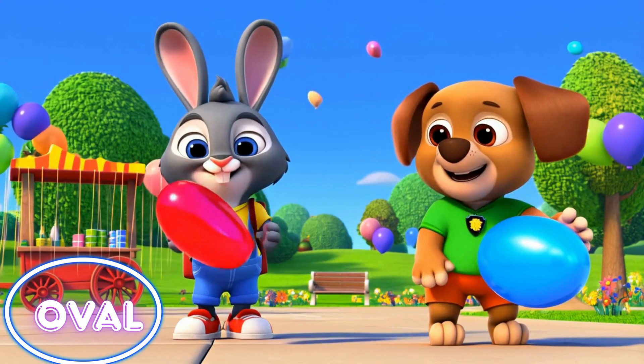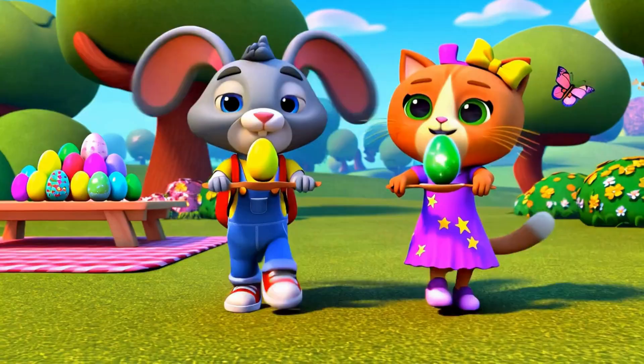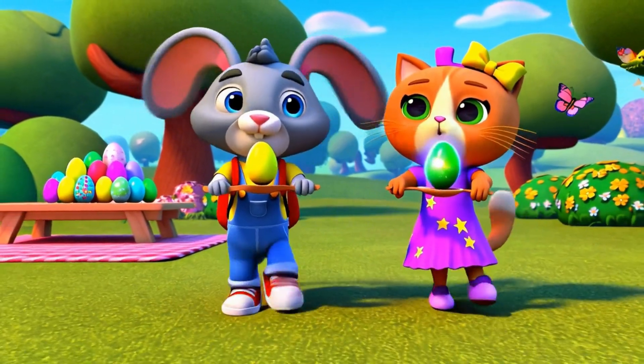An oval looks like a squishy balloon. Let's play the oval eggs game.